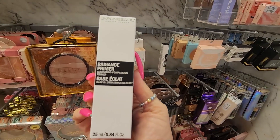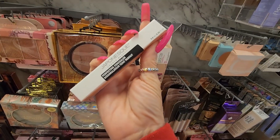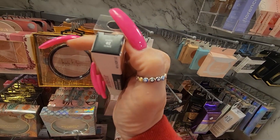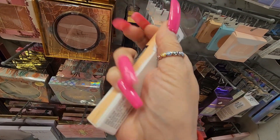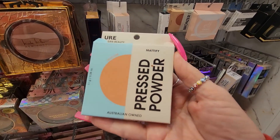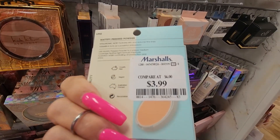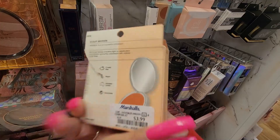They also have this from Japonesque — a perfecting concealer in shade 02 for $3.99. I'm seeing this product around — it's from Uri Clean Beauty, Australian owned — a mattifying powder in shade medium for $3.99 and in shade mocha for $3.99.